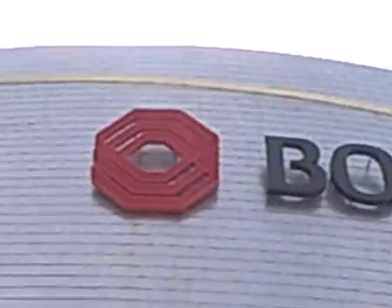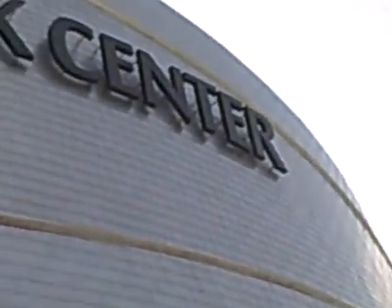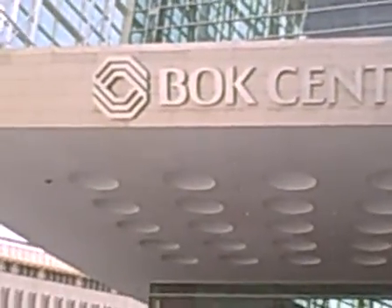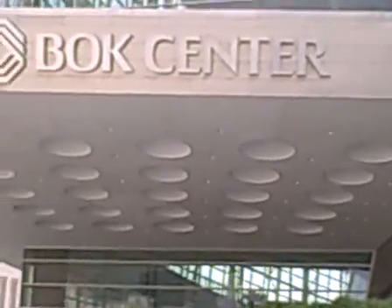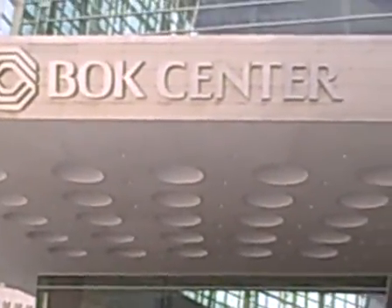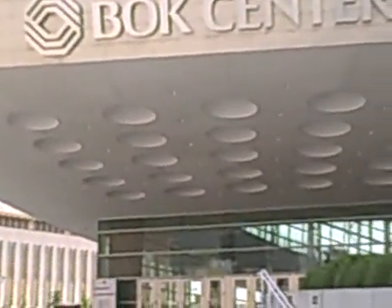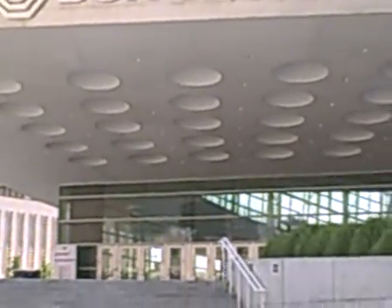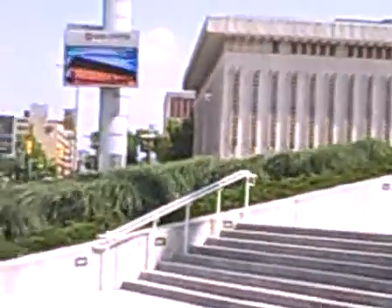Right there is the BOK Center, and if I'm not mistaken, BOK stands for Bank of Oklahoma. We'll wait for things to open up, get our seats, and enjoy a little basketball action — a week after Dallas beat Miami. There are some events going on here as well.